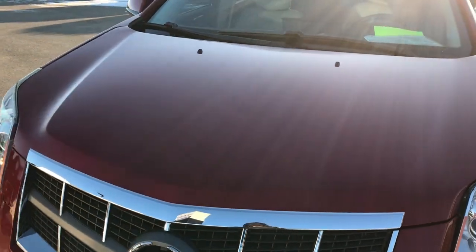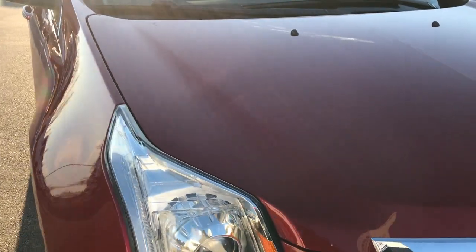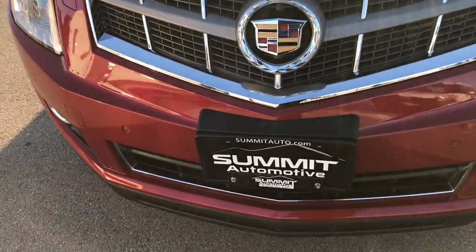Today we are checking out this super clean 2011 Cadillac SRX4. This vehicle has the 3.0 liter V6 motor.